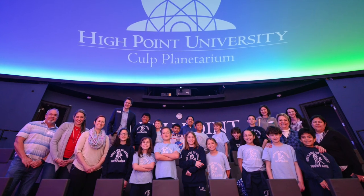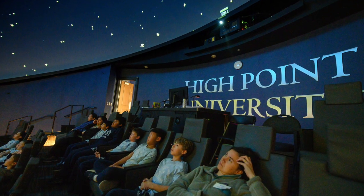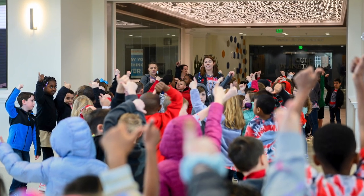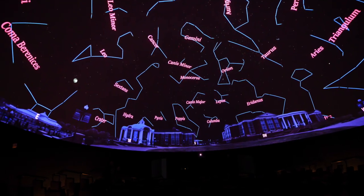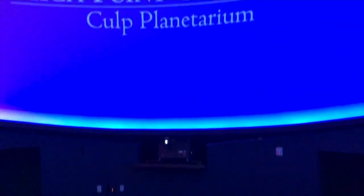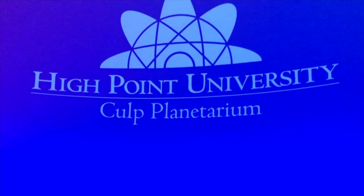We also host occasional field trip visits for local K-12 students and their teachers, with the goal of inspiring the next generation of scientists in the NC Triad. The educational and outreach efforts we've discussed today were made possible through the generous support of others, like the Culp family, whose gift helped bring the Culp Planetarium to life. With the continued support of alumni, families, faculty, staff, and students, we hope to achieve new heights in the future. Thank you so much for joining us on this tour for HPU. And as always, don't forget to keep looking up.